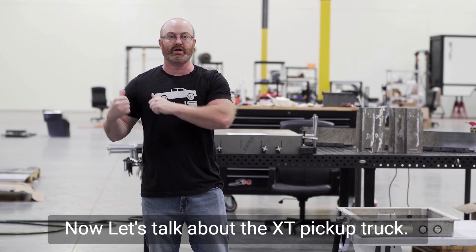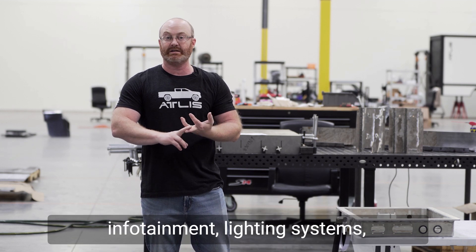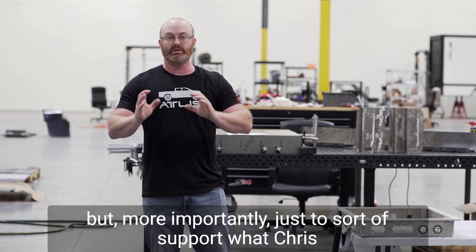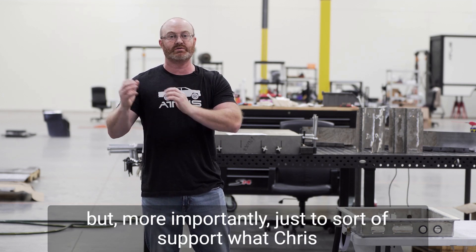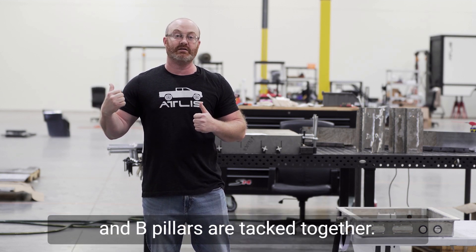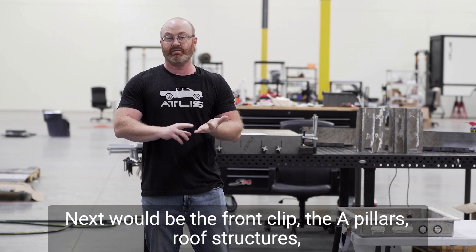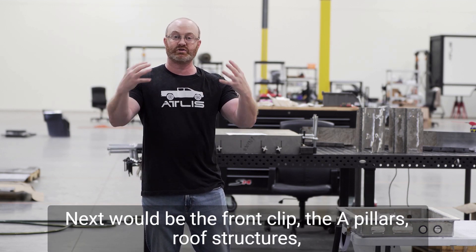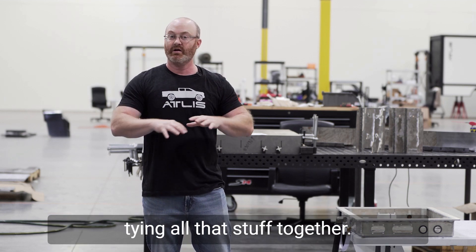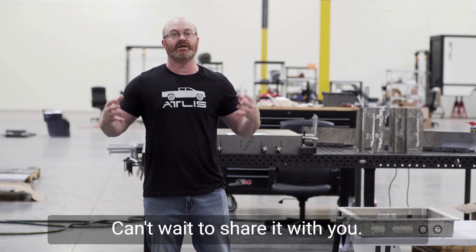Now let's talk about the XT pickup truck. Teams continue to make progress on body control systems, infotainment, and lighting systems, but more importantly to support what Chris released earlier this week around structures. The C pillars and B pillars are tacked together, those things are coming together. The structure around the front is coming together. Next will be the front clip, the A pillars, roof structures, tying all that together. The floor's actually been built up. Really excited this week — lots of progress, can't wait to share it with you.